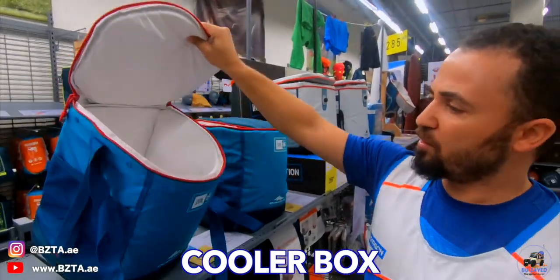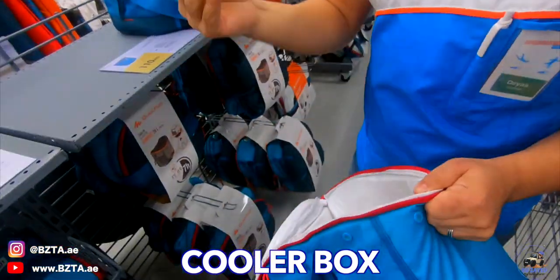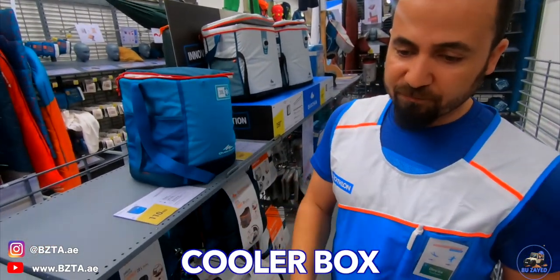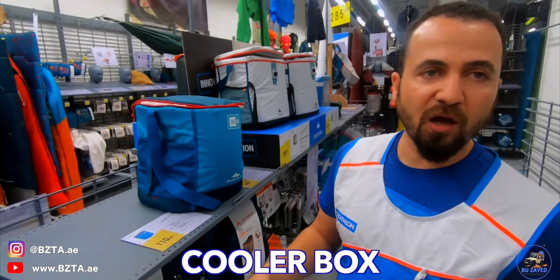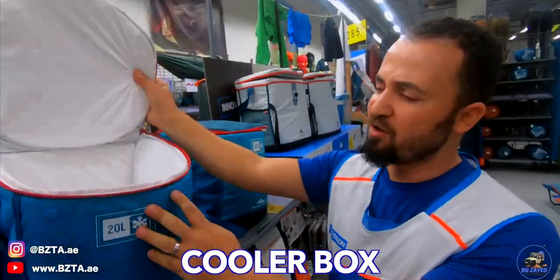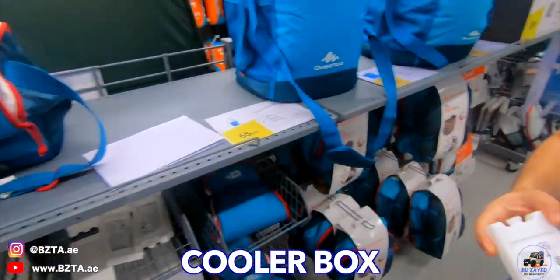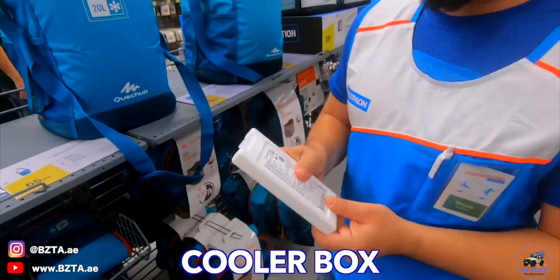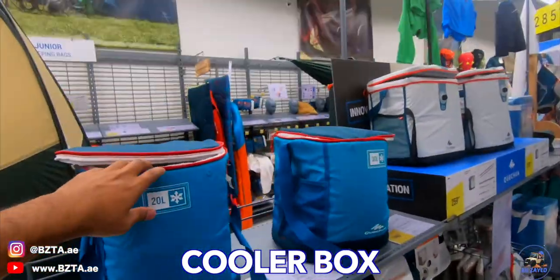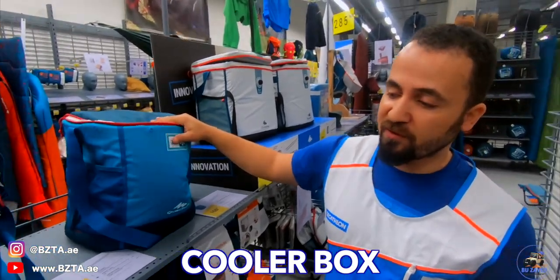We also have camping gas stoves, which are really practical to use. You can buy the gas here at the store or find it outside — for example, if you go trekking you can find it there easily. You can choose depending on what you have to cook. This one is 75 dirhams. If you are going out with a group, you can go for this double-stove version so you can make your food faster.